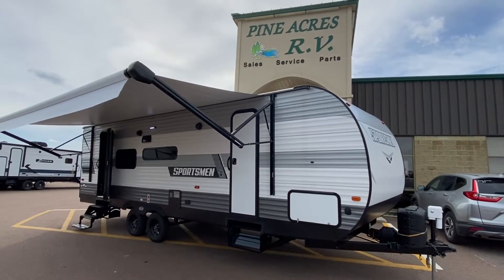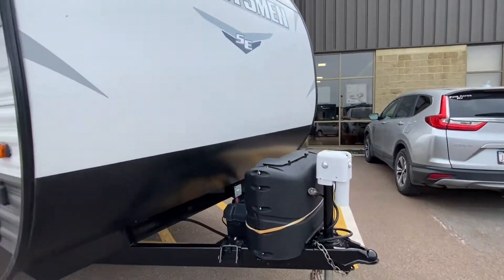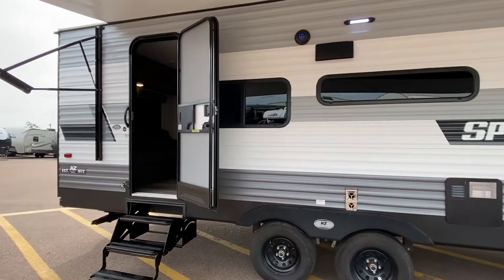Hello everyone, it's Pineacres RV here in Moncton, coming in with a fresh arrival — a 2021 Sportsman SE. The model number is a 251 RSSE.